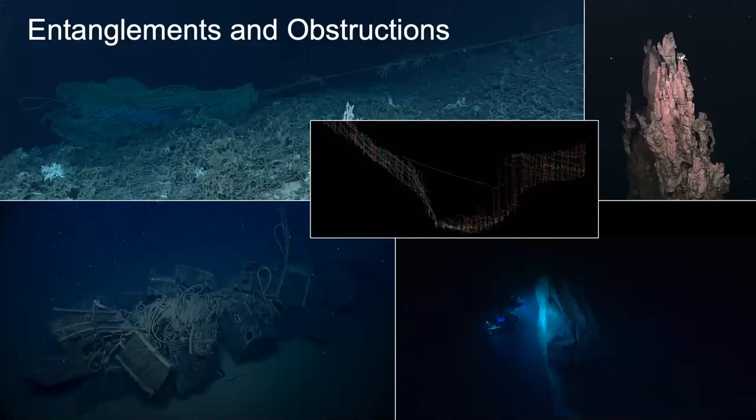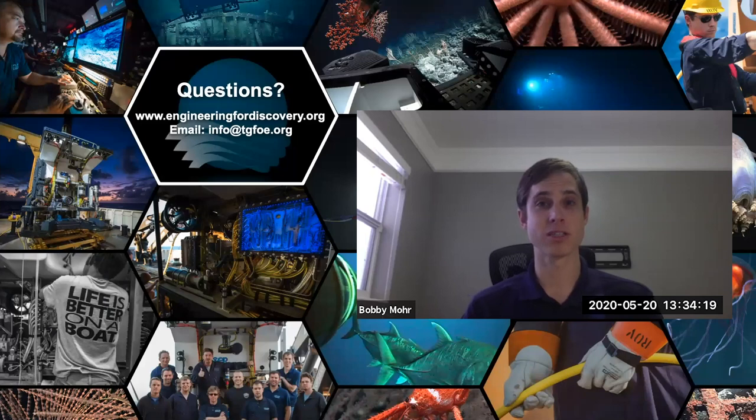There's plenty of other stuff at the bottom of the ocean, so we need our navigation and vehicle control to avoid entanglements and obstructions — both man-made and natural — like nets, traps, geothermal chimneys, rock walls that show up out of nowhere, or even a cable spanning a canyon as seen in that sonar view. With that, we'd like to turn it over to some questions.